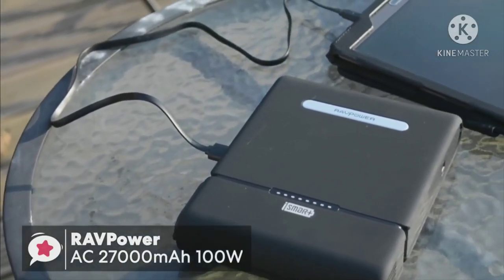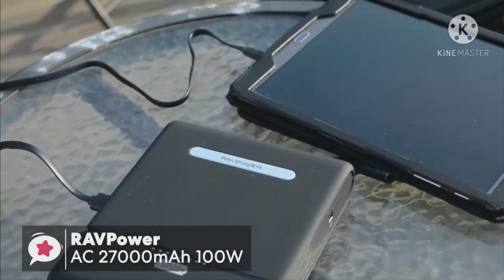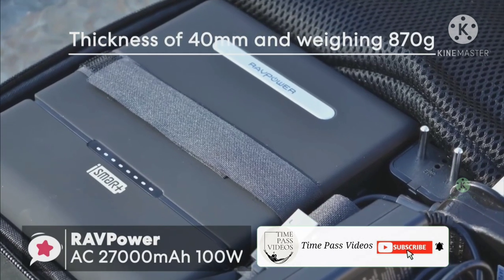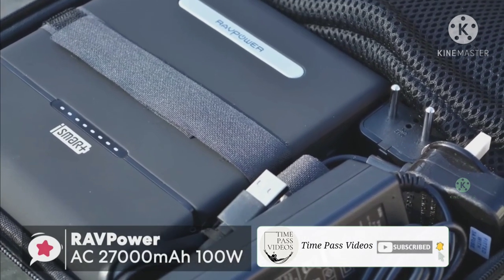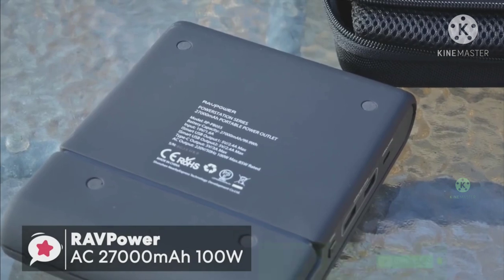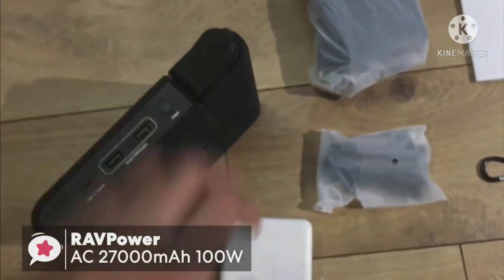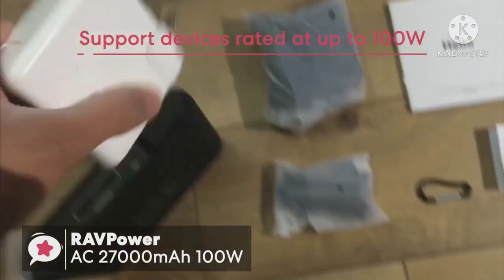As for the size, this power bank is similar to an A5 notepad but with a thickness of nearly 40 millimeters and weighing 870 grams, so it isn't the lightest device and seems more like a hardback book you'd slip in your bag when traveling. With that said, it's worth mentioning that the RavPower AC 27,000mAh can support devices rated up to 100 watts.